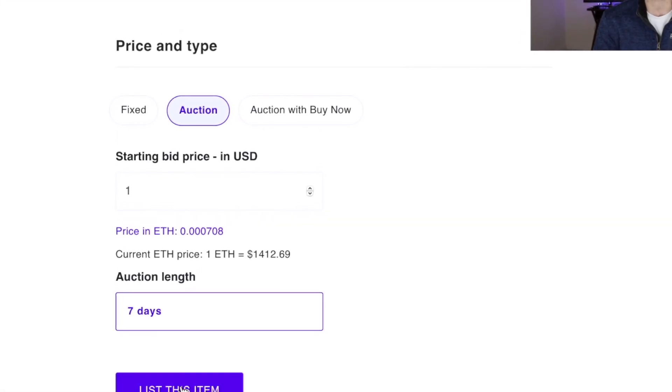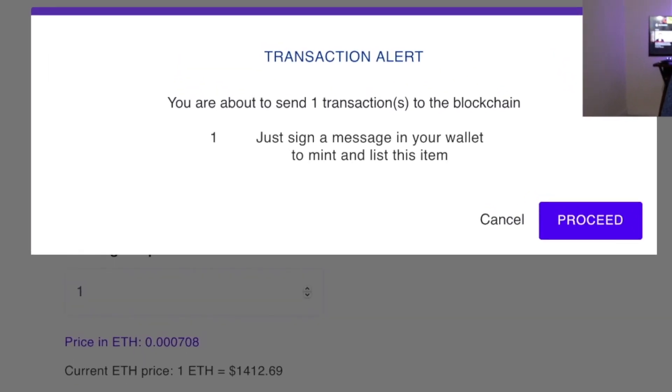Specifically for Mintable, when you sell an item gasless on their marketplace, the buyer has to pay the gas fees once that transaction happens. So as a seller on Mintable, you will not be responsible for any gas fees if you choose to go the gasless route. This will allow a ton of new users into the NFT space. Once you create a gasless NFT, you'll get a message sent to your crypto wallet and you just have to sign, confirming that yes, that NFT is yours and that it's valid. I think we'll see many other players in the Ethereum NFT space do gasless minting.